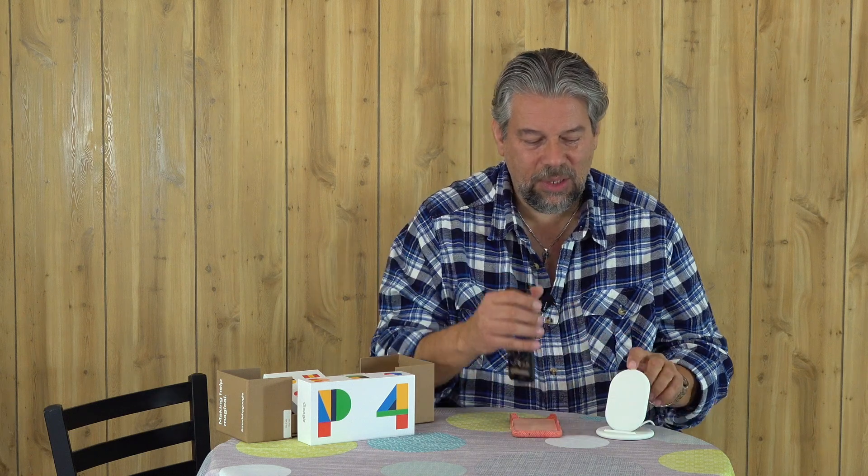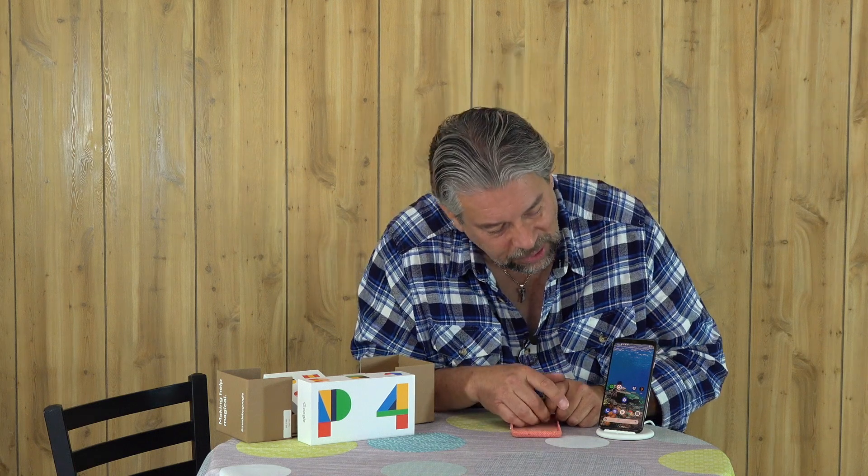It has 18-watt fast wireless charging. I'm using the Google Pixel wireless Qi charging stand, which is really great because with the Pixel line, it knows and can charge as fast as possible. It even knows that it's on the stand, so you can put it into a mode where it does a photo slideshow while it's charging. Pretty cool actually.